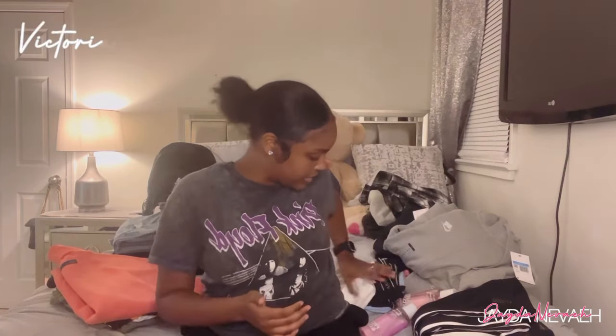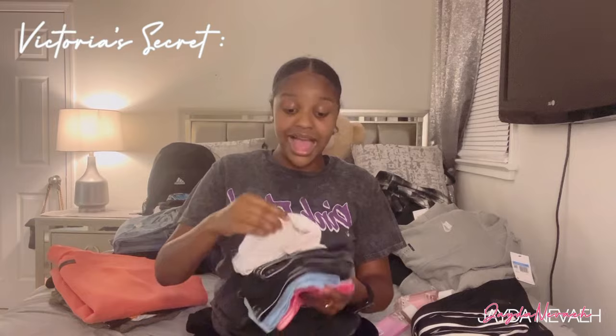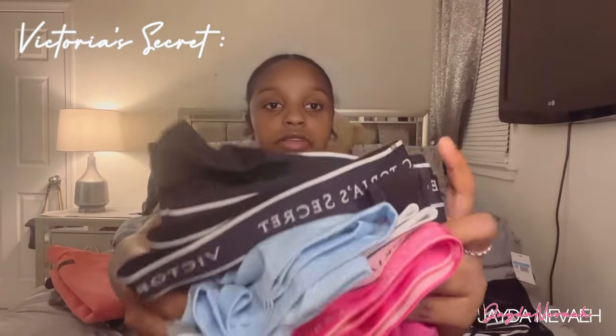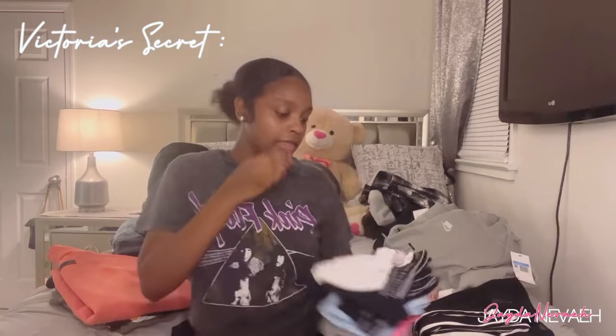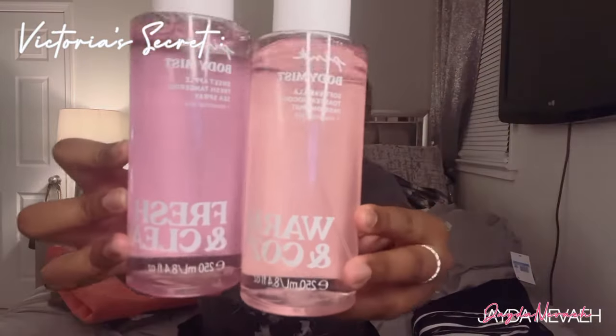Now we're gonna get into underwear. I got some underwear — I'm not gonna show y'all each pair of course — but I get most of my underwear from Victoria's Secret, the Pink line. I got two scents: this is the Warm and Cozy and then this is the Fresh and Clean. Y'all, the Fresh and Clean is definitely my favorite. I definitely recommend both — they both feel really good.